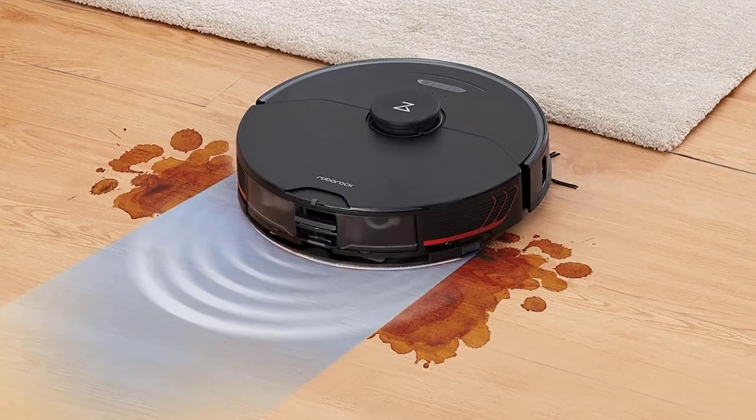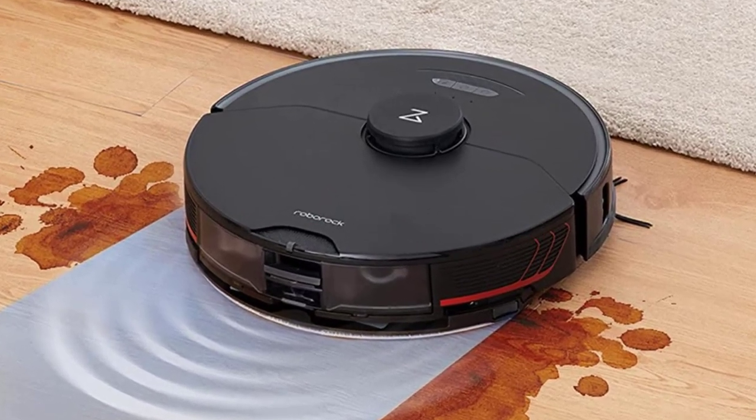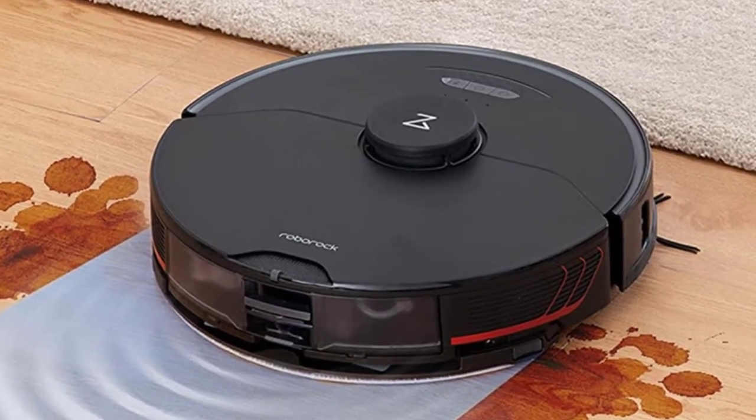Unfortunately, it costs a pretty penny, but if you're the type of person who likes to have the most futuristic or most powerful gadgets, it's worth considering.